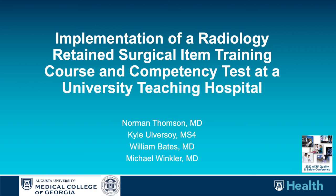Good day. I'm Norman Thompson, and on behalf of Kyle Urfsoy and Drs. Bates and Winkler, we appreciate the opportunity to present our work regarding improving training and competency for radiographic detection of retained surgical items at the 2002 ACR Quality and Safety Conference.